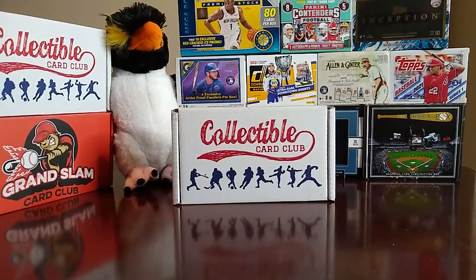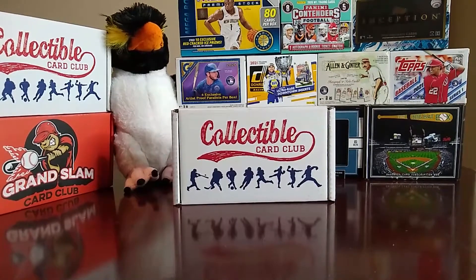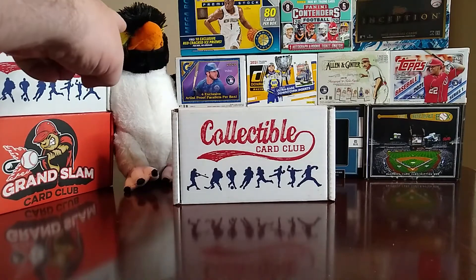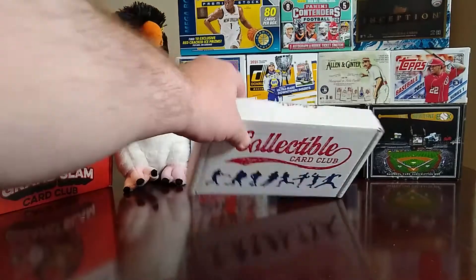Hey everybody, welcome back to the channel. Today we're going to do another Collectible Card Club box, but it's going to be a little different. Usually I get the baseball box, but this time I went and got the three-sport — baseball, football, basketball — box, just to see what's in it. Without further ado, let's press the stick open and see what we find.